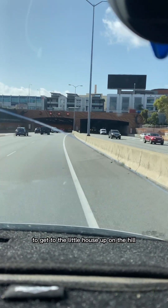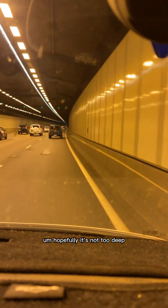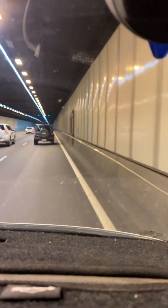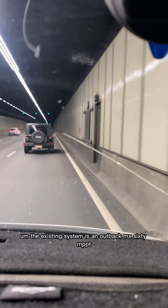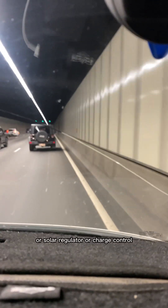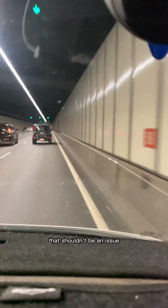Then I'll be driving out to a beautiful place near Perth called Lower Chittering — nice little creek crossing to get to the little house up on the hill, so I'm looking forward to that. Hopefully it's not too deep and the van can get through it. The existing system is an Outback MX60 MPPT charge controller, which I'm familiar with — that shouldn't be an issue.